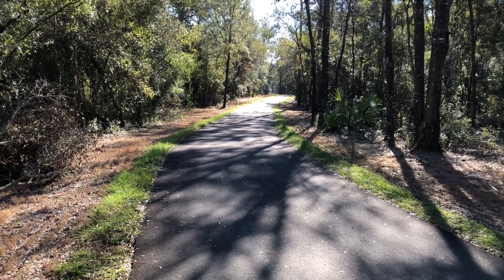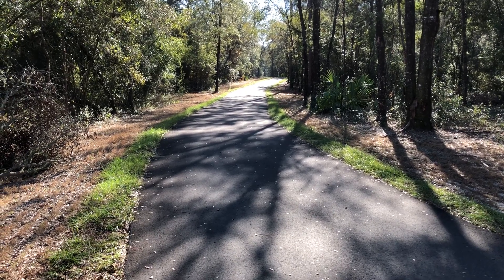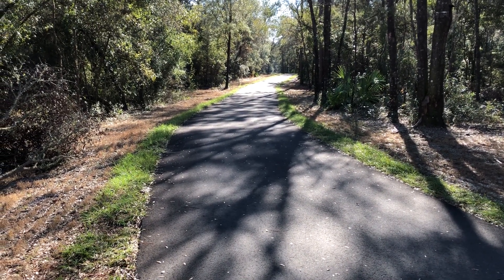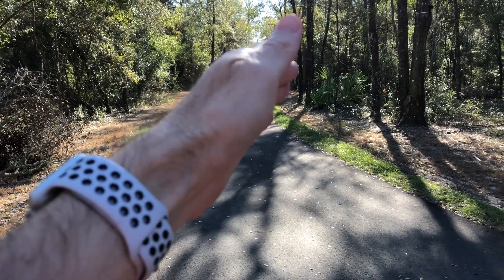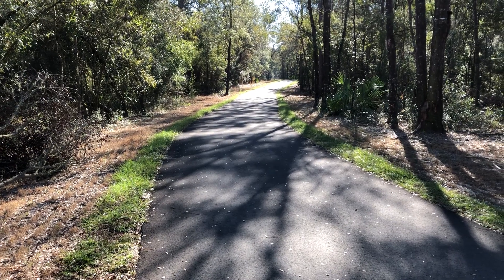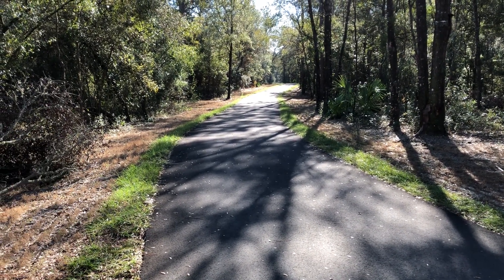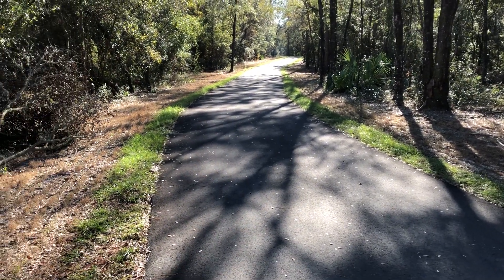A lot of people are asking where this new Santos paved trail is. This is the western end of it. If you keep going down here 15 miles, go under 484, you'll get to Santos over about 441, and this trail comes all the way here.